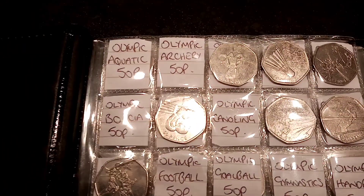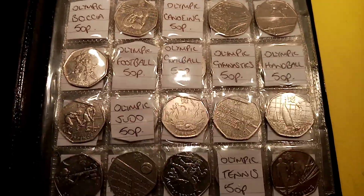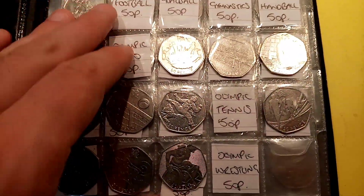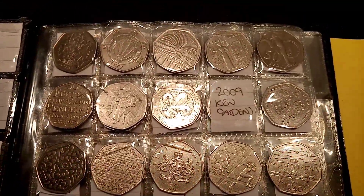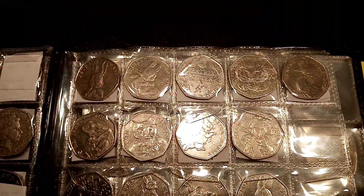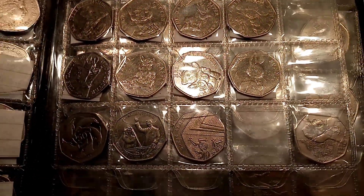Hi guys, Dan's Dollars here. Today is episode 60 of the £50 in 50p coin hunt book 1. The aim of the game is to collect every different 50p in UK circulation. There are 63 different ones to collect in total and all we need is a few more Olympic ones and the 2009 Kew Gardens — the rarest 50p — and we will have completed the first book.